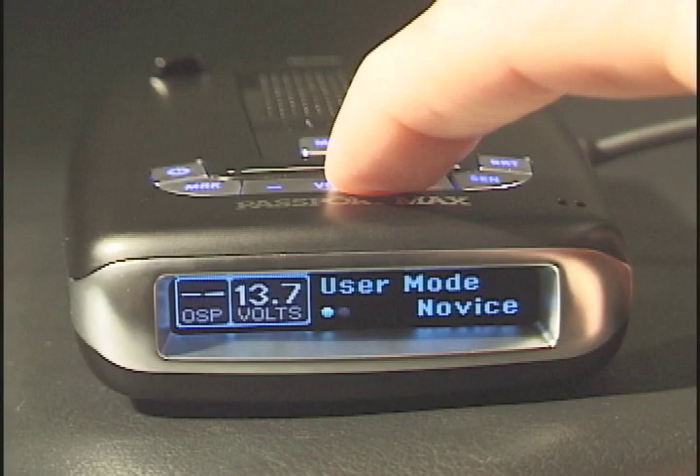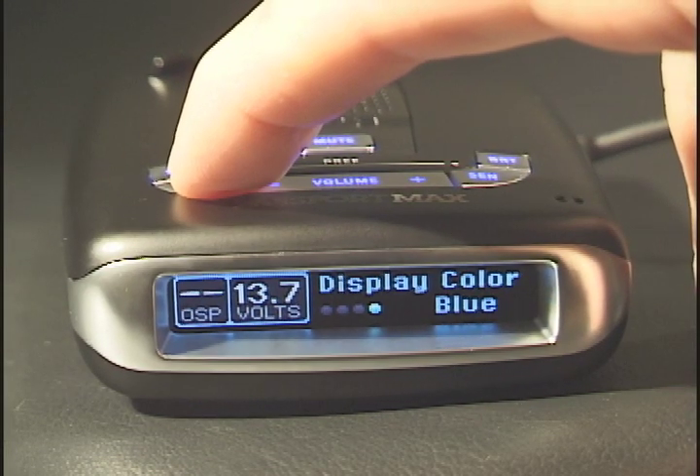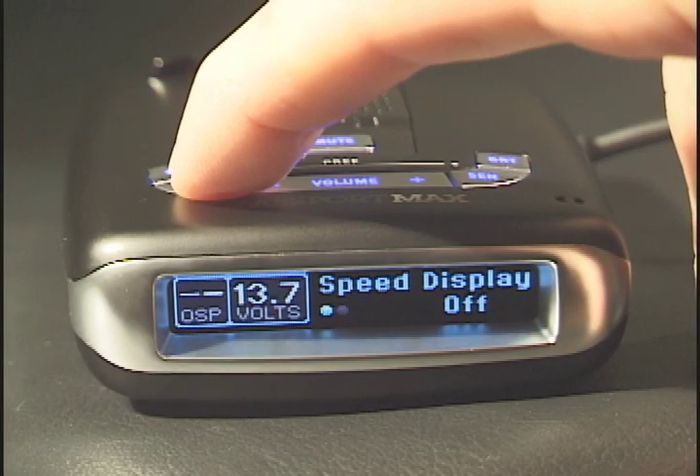Novice mode uses factory default settings for plug-and-play operation. Advanced mode lets the driver choose among menu preferences.